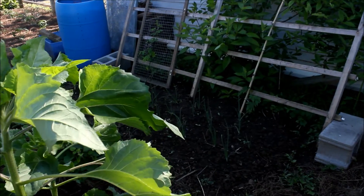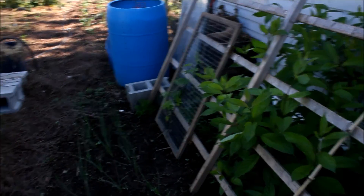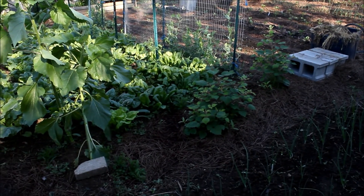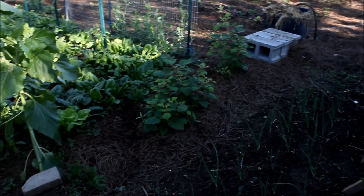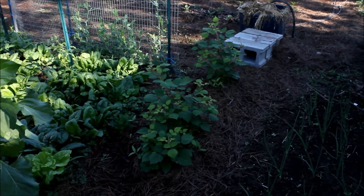Over here we have a banana, and remember we got some wine berries from West Virginia last year on vacation. Well, three of them made it, and here they are. Really good — I'll take pictures and show you guys.